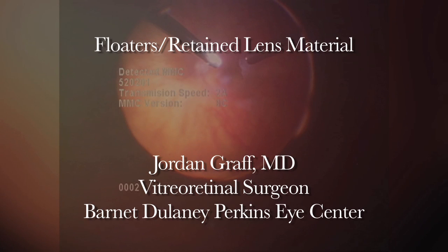This is Dr. Jordan Graff at the Barnett Delaney Perkins Retina Surgery Service in Phoenix, Arizona.